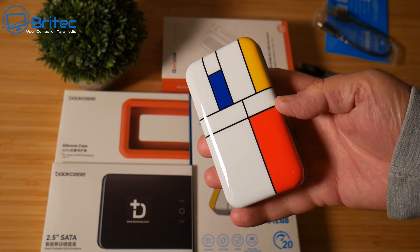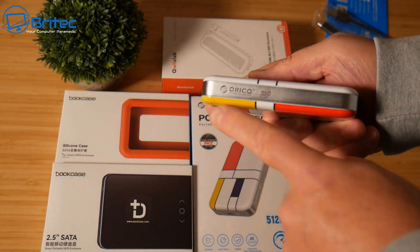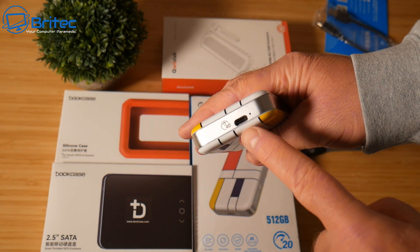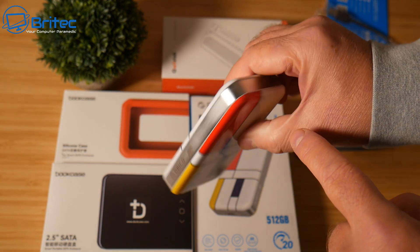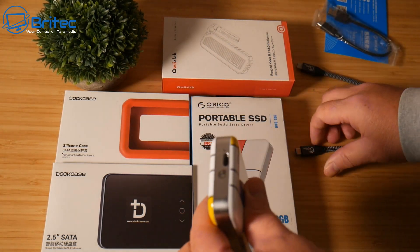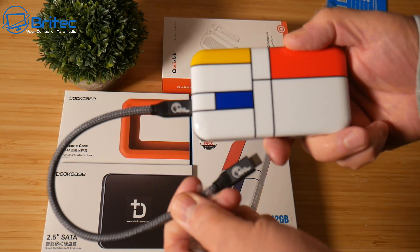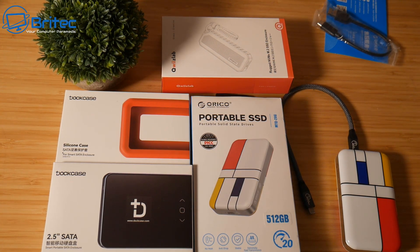The device itself looks really nice — it has aluminium on the side with the Oracle logo and a Type-C input for the cable. I'm going to plug this in and test the speed a little later on to show you the sort of speeds you can expect from this device.